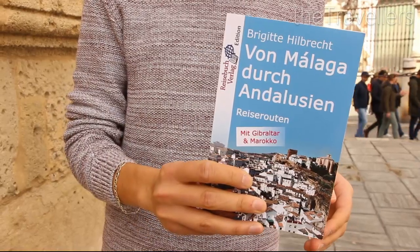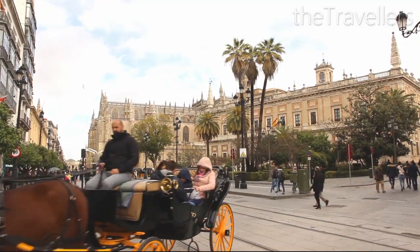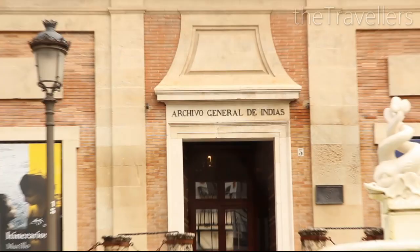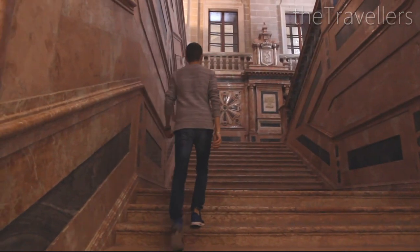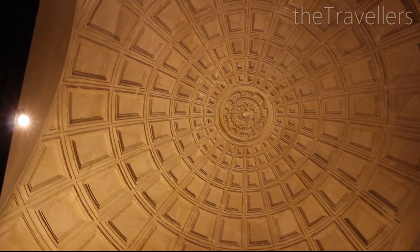More information about Seville and other cities in Andalusia can be found in this handy travel guide. We continue to the next UNESCO World Heritage Site of Seville. The Archivo General de Indias is worth seeing just for its architecture alone — and admission is free.